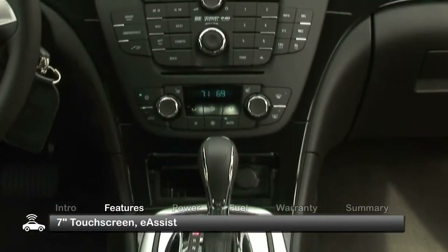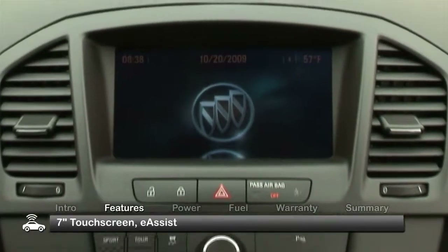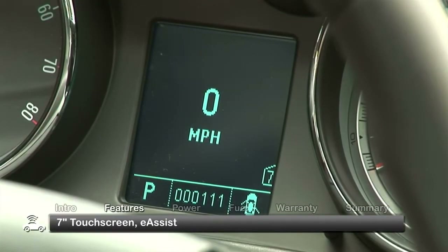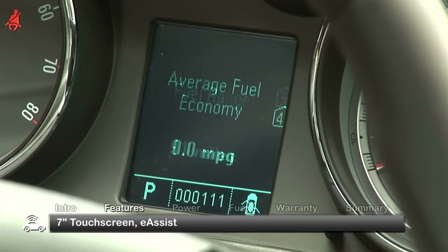Augmenting the already luxurious Regal is a 7-inch color touchscreen display. Available e-assist technology adds a hybrid system providing passing power assistance and improved fuel economy.